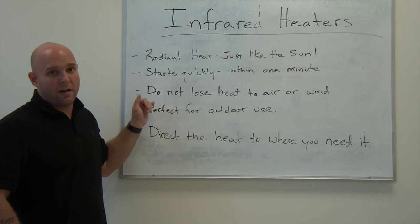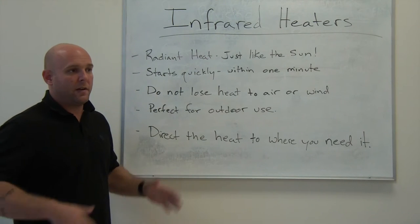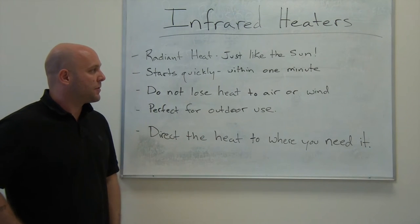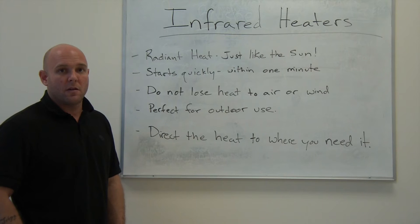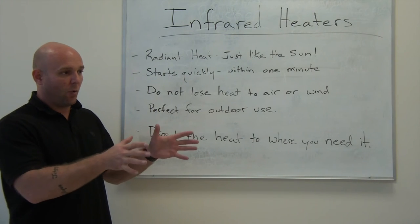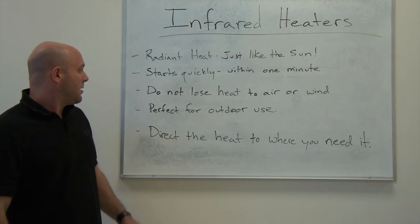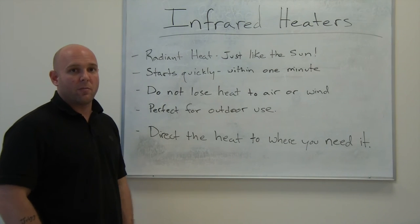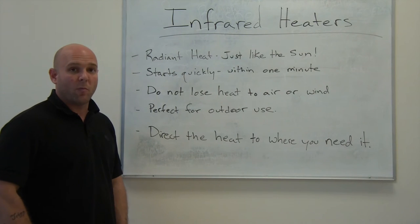They do not lose heat to the air or wind, so if you're pointing it at an area and using it outside, it doesn't matter if it's windy or if it's cold air outside — it's not going to dissipate the heat. The heat's going to go right where you're pointing it and warm up the surface it's aimed at, which makes it perfect for outdoor use. If you have machinery or people working outside, you can keep them warm with these machines.